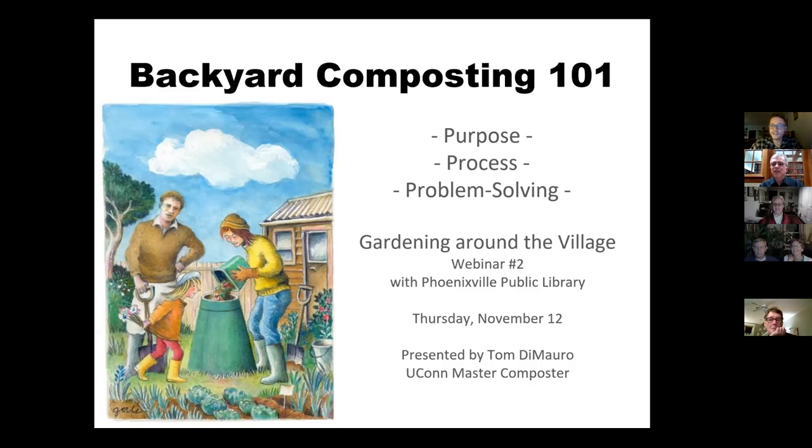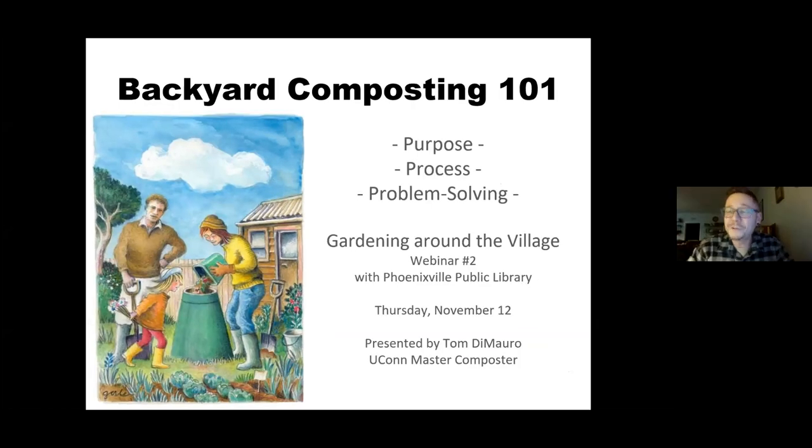Thank you, Mark. I like that — the host with the compost! Welcome everyone, thank you all for being here. My name is Tom DeMauro. I am a volunteer at the Reservoir Park Community Garden, and I'm also a science teacher. I'm going to talk about myself just for a quick second, and then we'll get into the good stuff. I realized I deleted my about me slide, so I'll just tell you instead.